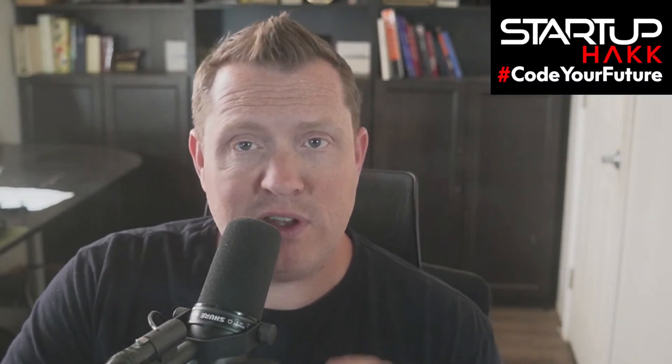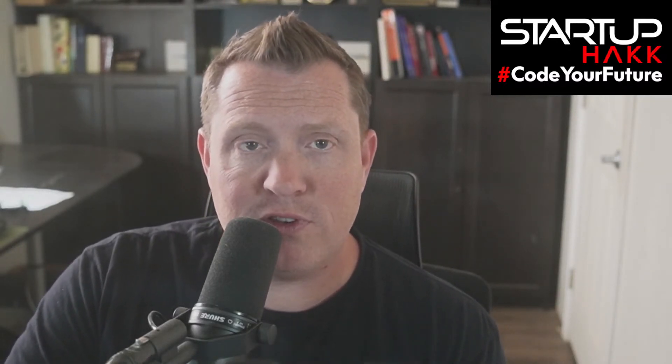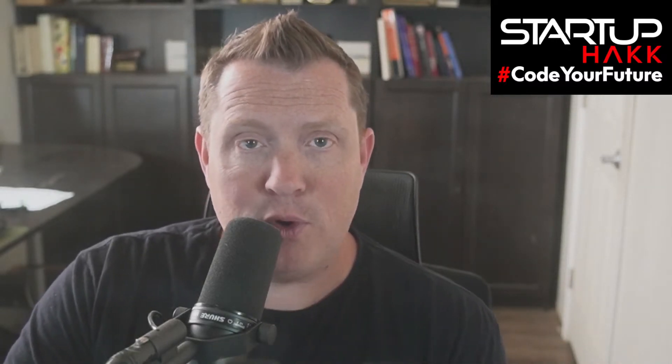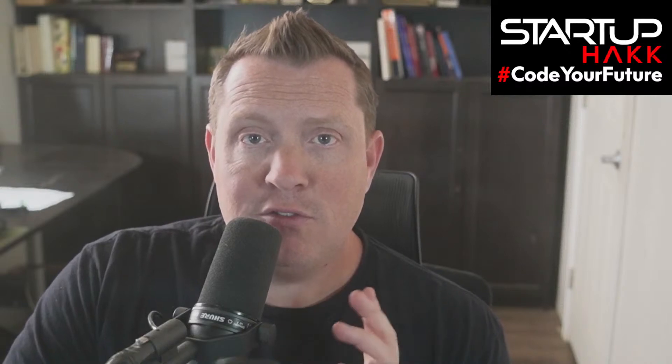If your company is struggling with database integrations or multiple systems that aren't communicating, reach out. Here at Startup Pack, our specialty is connecting systems to help your company work like a well-oiled machine. Check out startuppack.com/Spencer and we can help you out.